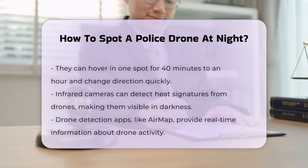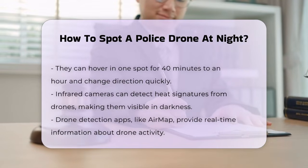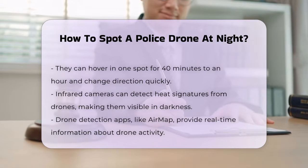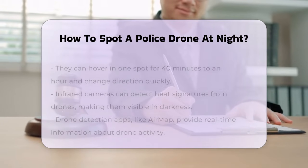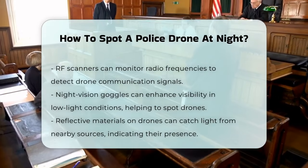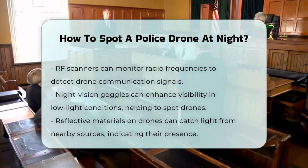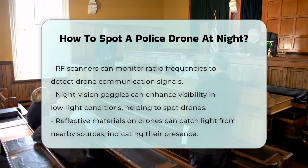If you're looking for more technological solutions, drone detection apps and RF scanners can be helpful. Apps like AirMap provide real-time airspace information and can help identify drone activity. RF scanners monitor radio frequencies, typically the 2.4 gigahertz and 5.8 gigahertz bands, to detect the communication signals of drones.